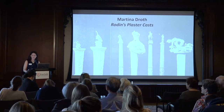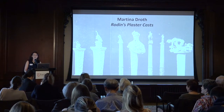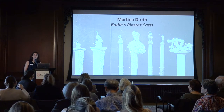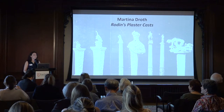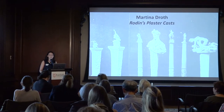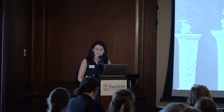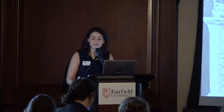Good evening, everyone. Thank you for joining us to the latest in our series generously sponsored by the Lehman Foundation. My name is Michelle DiMarzo. I'm the Curator of Education and Academic Engagement here at the Fairfield University Art Museum, and it is my pleasure to introduce tonight's speaker, Martina Droth. She is the Deputy Director of Research and Curator of Sculpture at the Yale Center for British Art. She is also the Chair of the Association of Research Institutions of Art History and co-editor of the peer-reviewed journal British Art Studies.